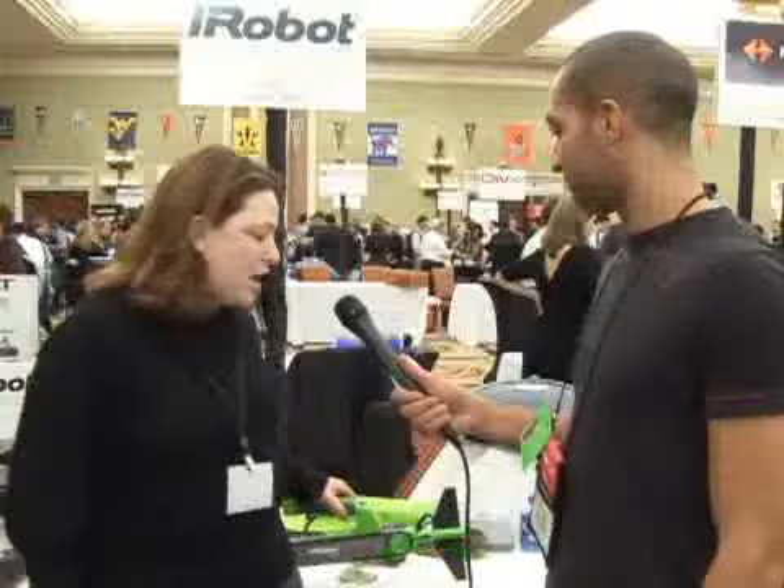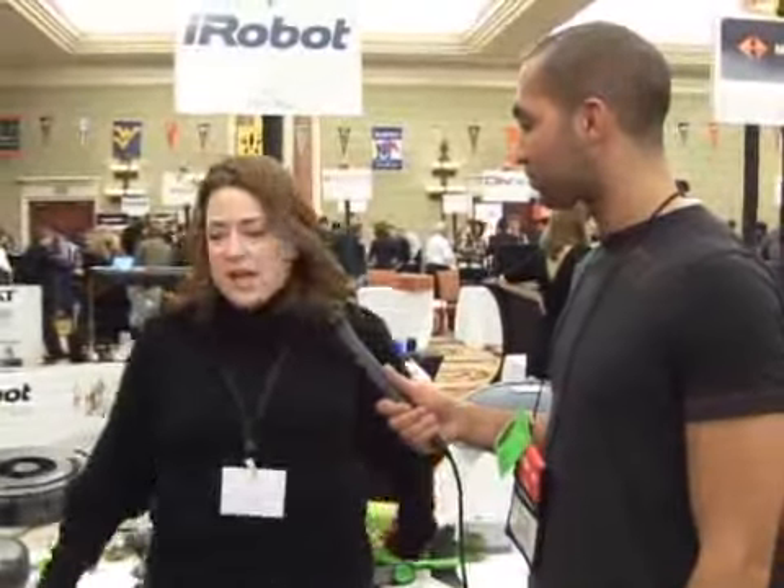Are these available now? They are available now — we just launched them. This is available on our website at irobot.com. And this robot is actually starting to set in the major retailers, so it will be available at Target, Best Buy, Linens and Things, those types of places.